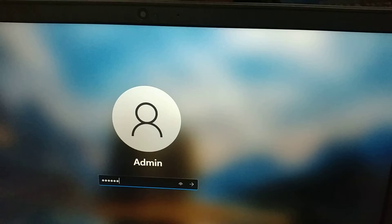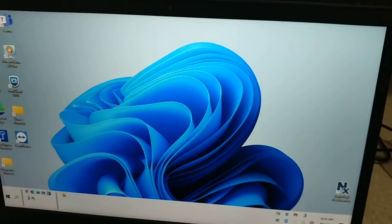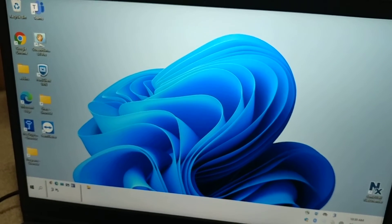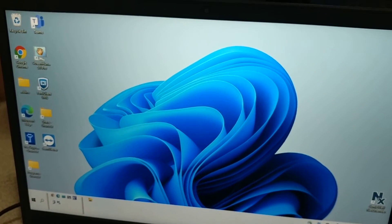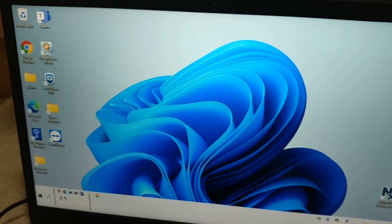Let's login now and the desktop shows up almost instantly. So far, very fast — it feels very fast with Windows 11.